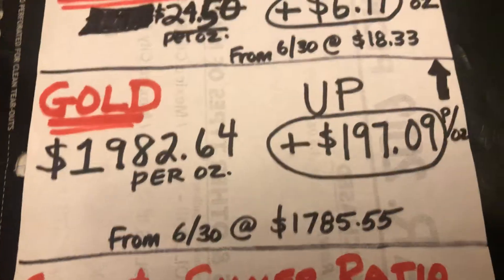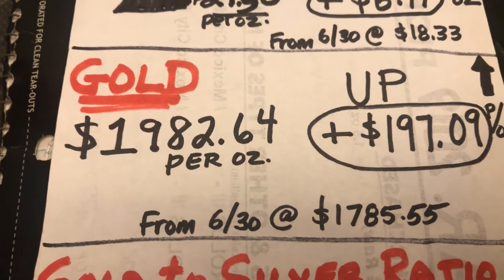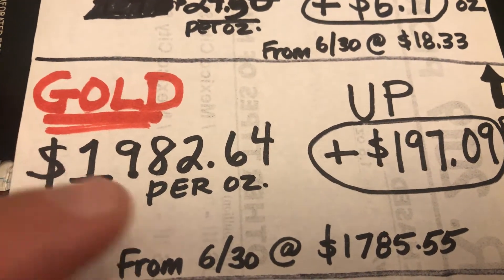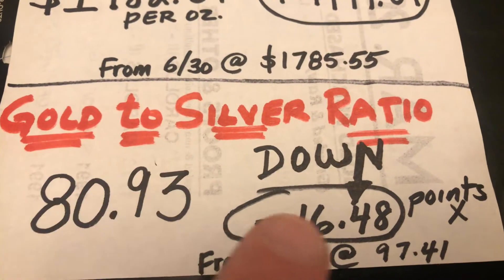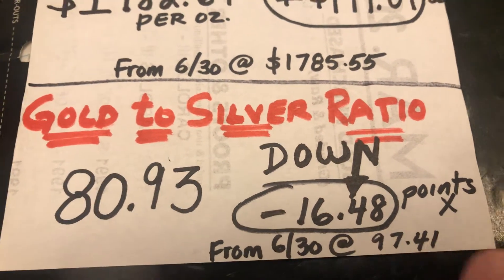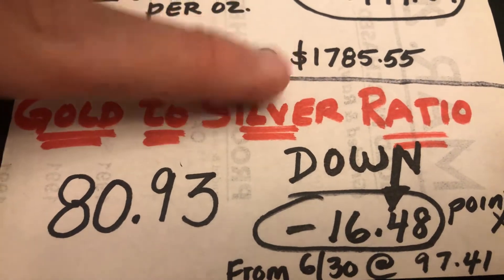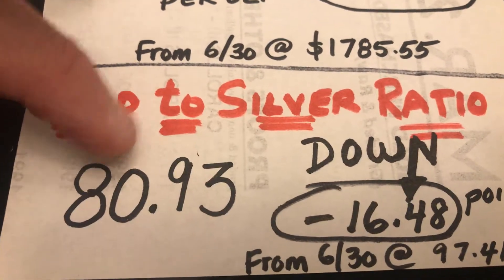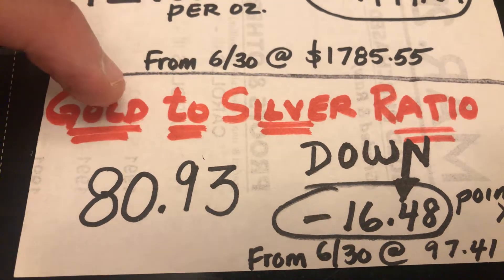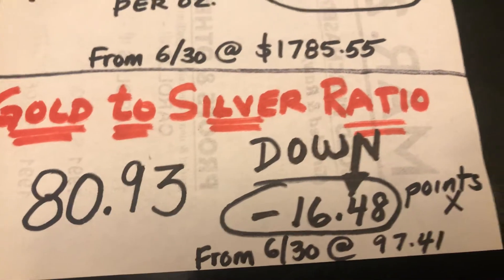Gold was up $197 and change from last month where it was $17.85, coming in at $19.82 and change. Amazing month for gold — all-time high right here, folks. The gold-to-silver ratio was down $16.50 to $80.93 from last month where it was $97.41. That ratio represents how many ounces of silver equal one ounce of gold, so at these prices, 80.93 ounces of silver equals one ounce of gold. Pretty incredible.